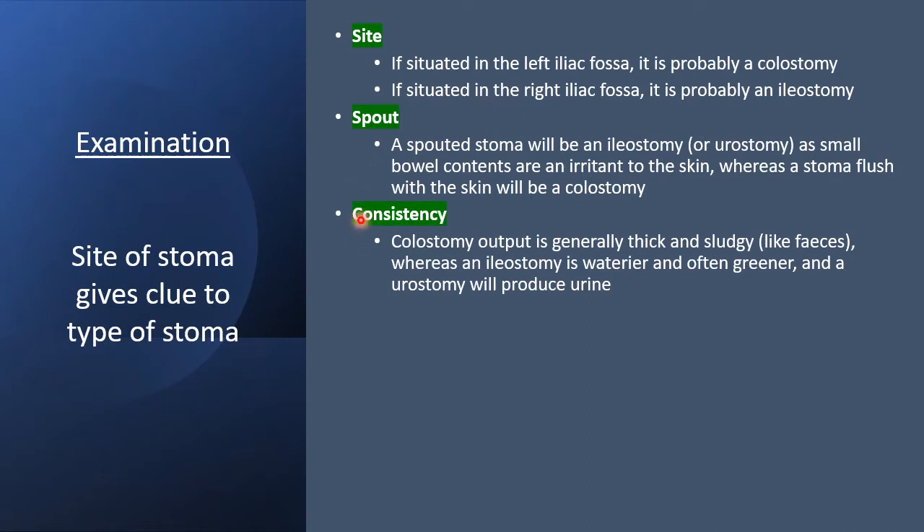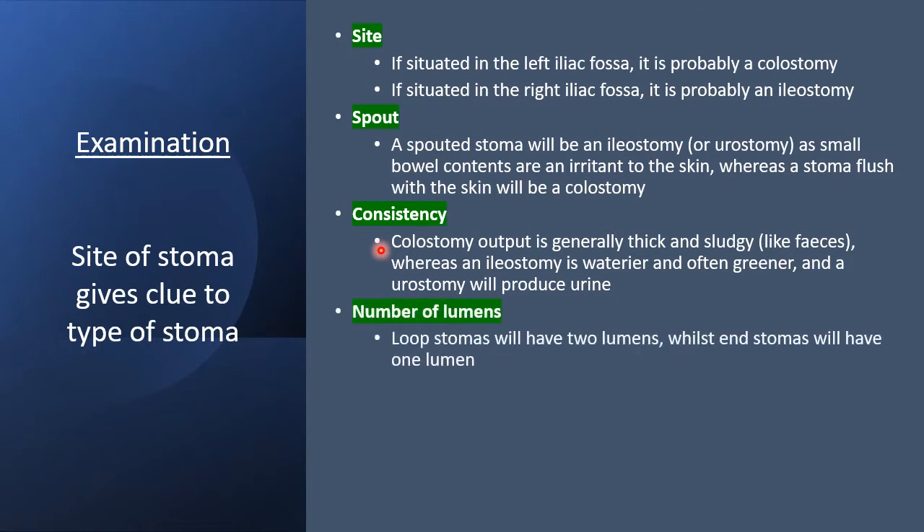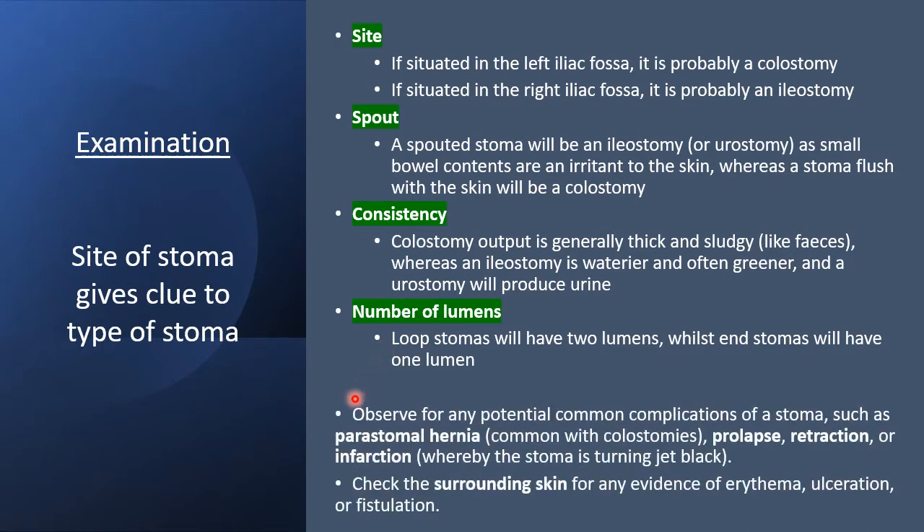Regarding consistency of the contents: colostomy output is generally thick and sludgy like feces, whereas an ileostomy output is waterier and greener, and a urostomy will produce urine. The number of lumens is another important finding — loop stomas have 2 lumens, whilst end stomas have 1 lumen. Also observe for potential complications such as parastomal hernia, prolapse, retraction, or infarction, and check the surrounding skin for erythema, ulceration, or fistulation.